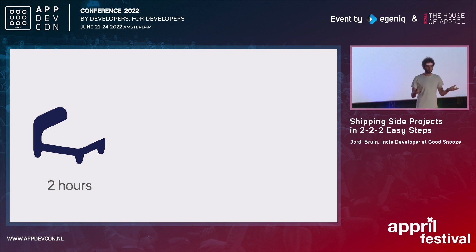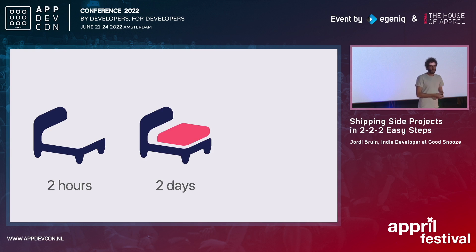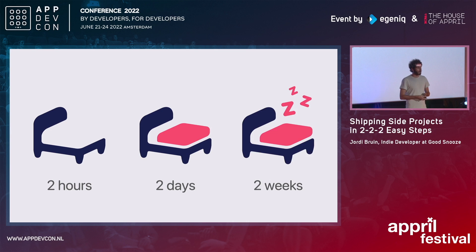When you have the very first proof of concept, and I have some examples of what it looks like later, then you can actually go to the next step, which is two days. Those two days, you actually make the app that you made as a proof of concept usable for your friends — people that you trust, people that are okay with seeing rough edges, but something people can use without hard-coded values and stuff. That doesn't mean you can add a lot of new features, because you only have two days. And then in the end, you have two weeks, and the two weeks is basically when you finish the app, polish it, and just release it.